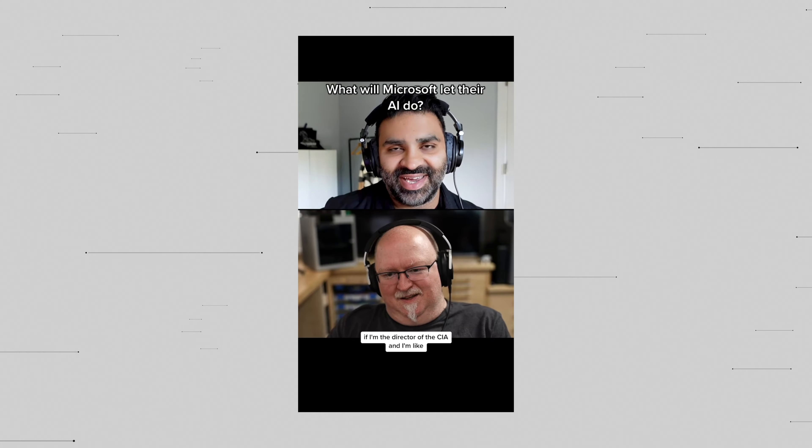So you have a big interview coming up, you're recording remotely, and you want to make sure everything goes off without a hitch. Here are seven tips to nail your next interview with high quality video and audio.